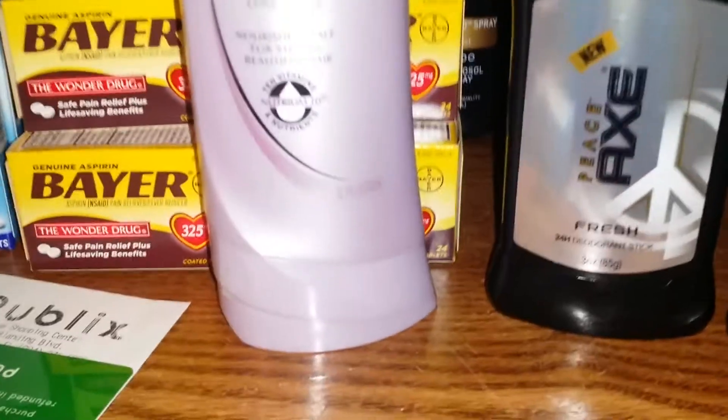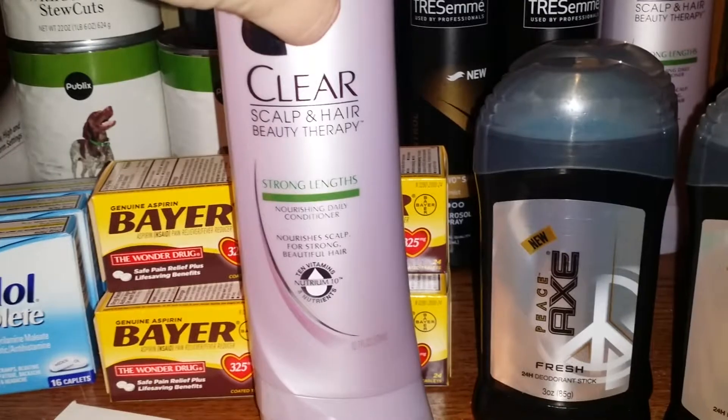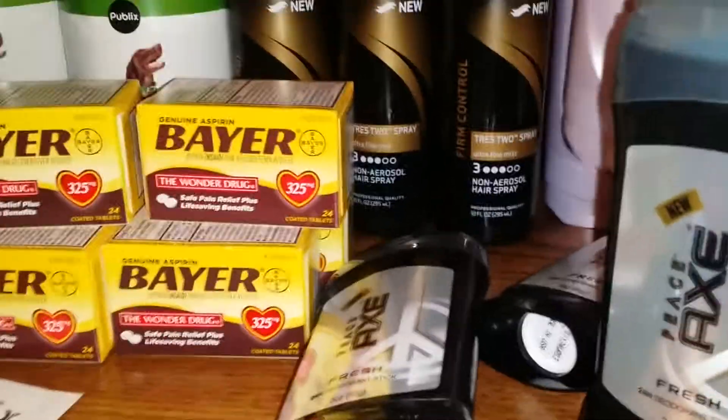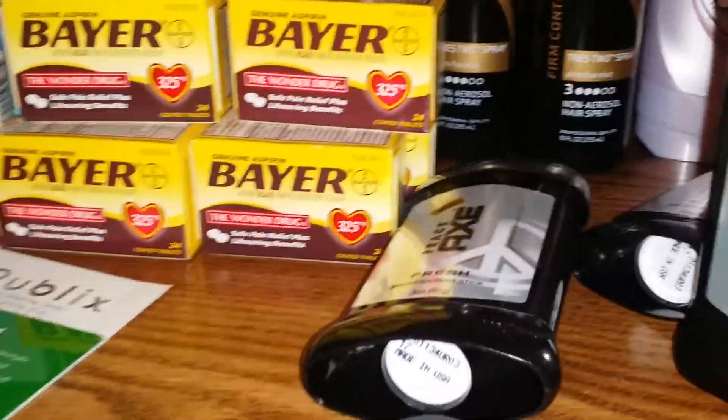Then I picked up four of the Clear Scalp and Hair Therapy conditioners. These are on the shelf for $2.39. There is a $2 off manufacturer coupon in the Red Plum from today, making them $0.39 each. I picked up four of those.